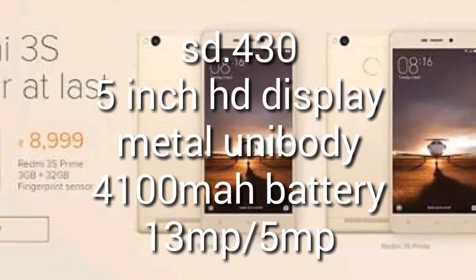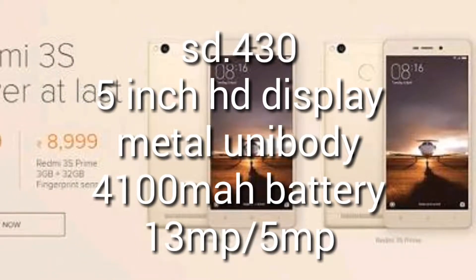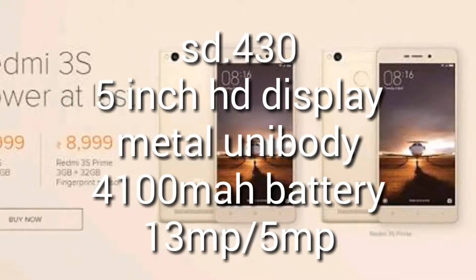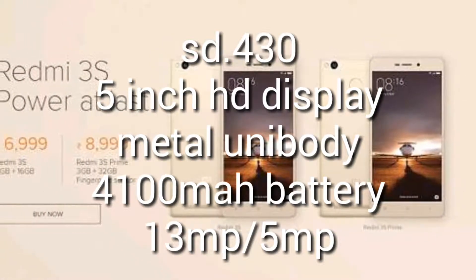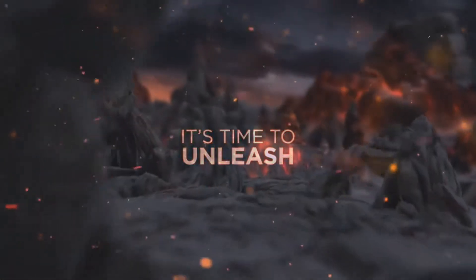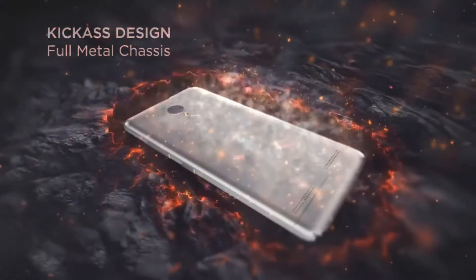Next up, we have the Redmi 3S and 3S Prime. These two smartphones are well-known and share common features displayed on screen. The 3S Prime additionally offers a fingerprint sensor, 3GB RAM, and 32GB of internal storage, for which you'll have to pay an extra rupees 2,000 over the 3S.